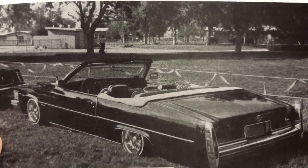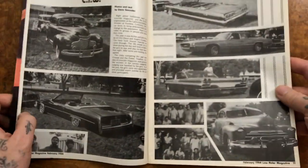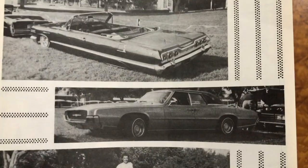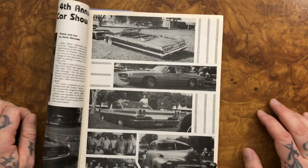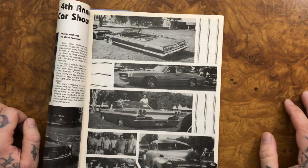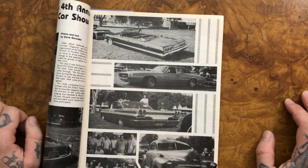It looks like they just chopped off the roof — maybe. Let me know if you know. There we have a 63 rag top with fender skirts and those Thunderbirds. There was a time I really hated those cars. A friend of mine told me some guy was selling one for a thousand bucks — that was like 10 years ago.